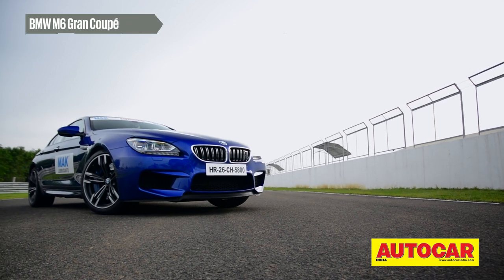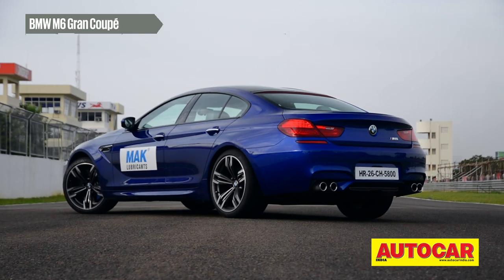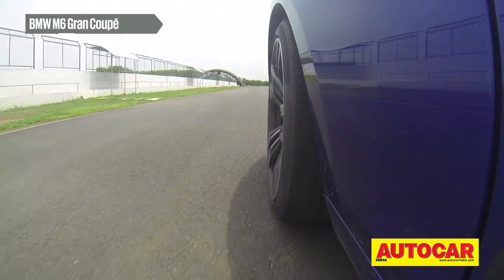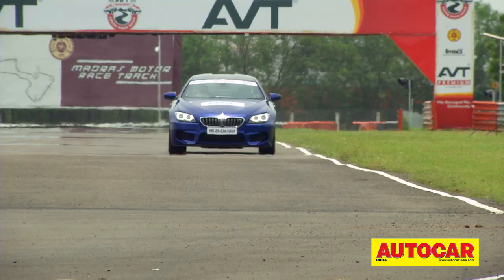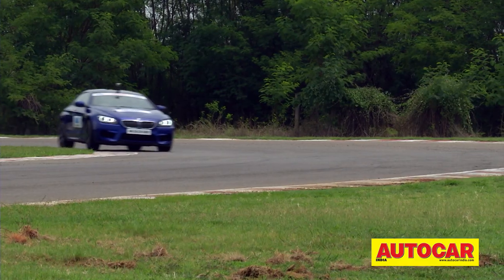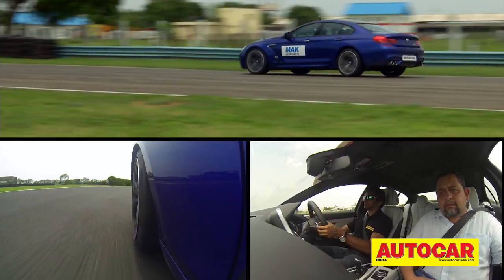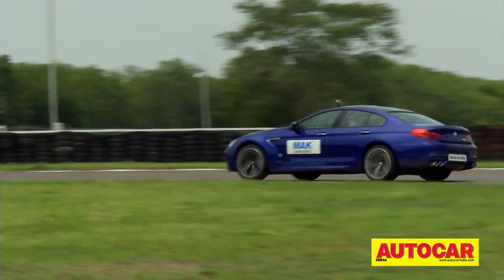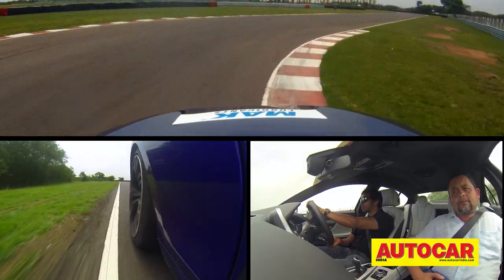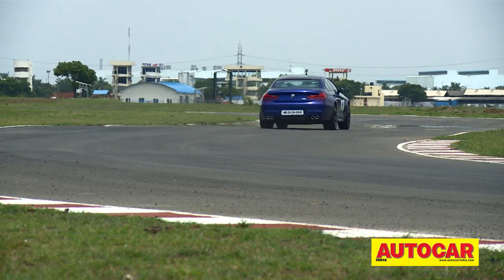With Audi churning out 4-door practicality packed with performance, BMW can never really be far behind — or will it be ahead? The BMW M6 Grand Coupe is a stylish 4-door packed with luxury goodies and a snorting V8 under the hood. It churns out 552 bhp and 69.3 kgm of torque, close enough to take on the competition.